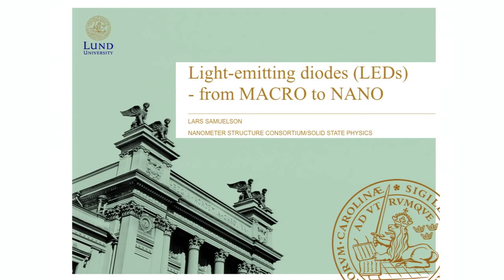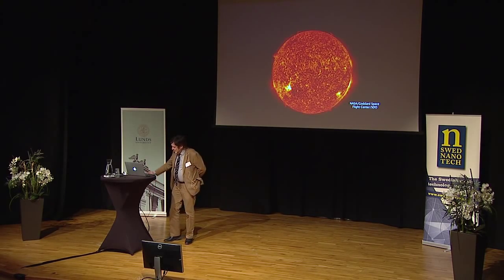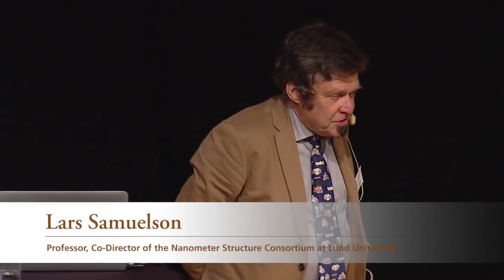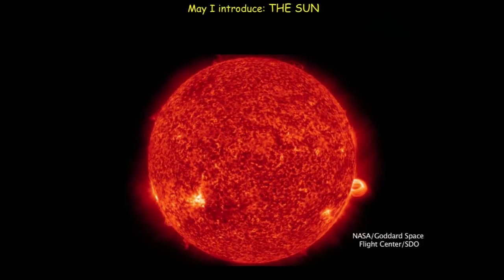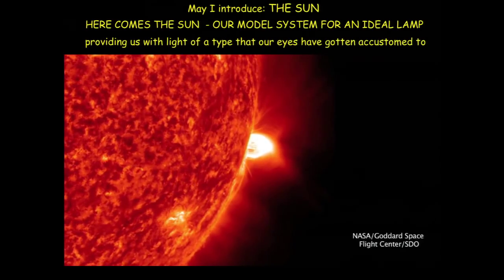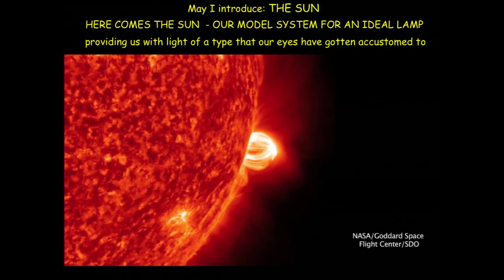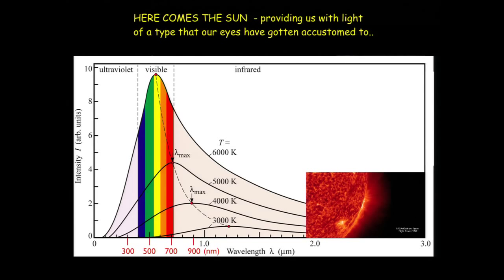I'm going to talk about light — our need for light, not only when the sun is up, but also when it's dark around us. We want to be able to produce the light we need. So I'm going to talk about the ideal lamp, the one that got us used to seeing things. It took millions of years for us to develop the ideal detector system, and our eyes are very satisfied by daylight, but of course we need to be able to use similar resources at night time.